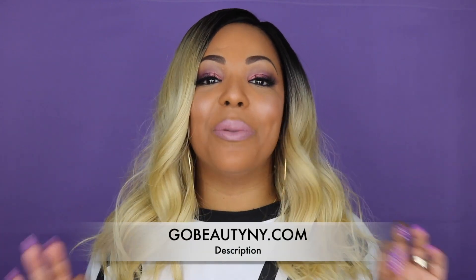Hello beautiful ladies, it's Star Anise and thank you for joining me once again on my YouTube channel. You beauties already know I have another wig review for you all. Can you guess where I got this unit from? If you watch me, you should already know — say it with me now: GoBeautyNY.com.